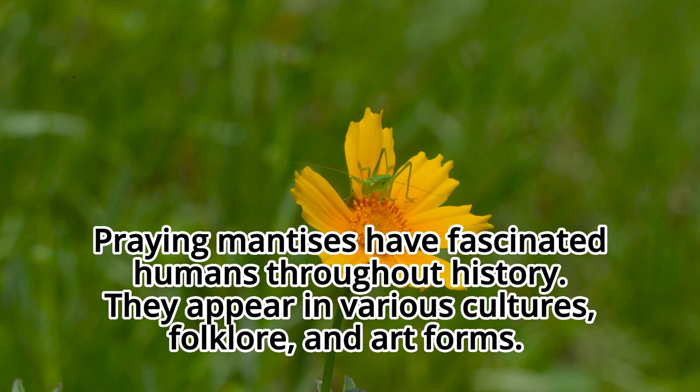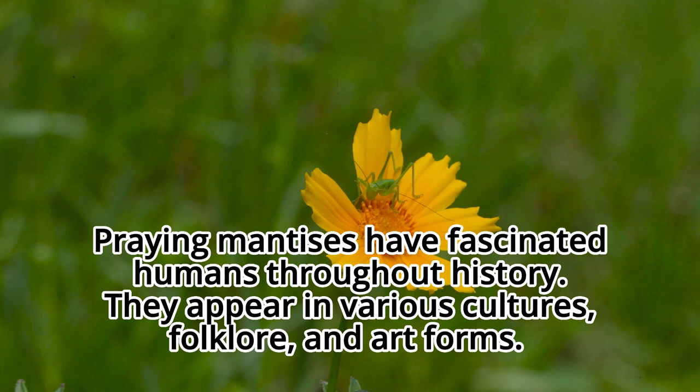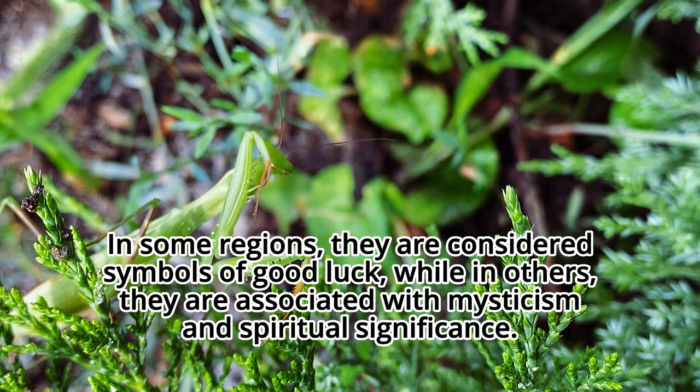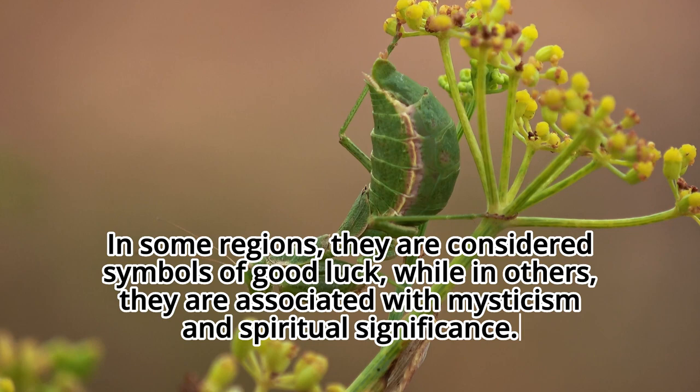Praying mantises have fascinated humans throughout history. They appear in various cultures, folklore, and art forms. In some regions, they are considered symbols of good luck, while in others, they are associated with mysticism and spiritual significance.